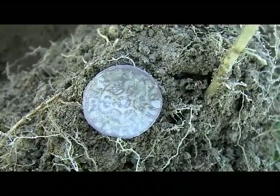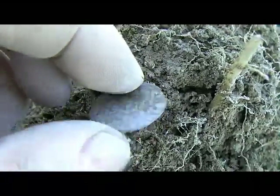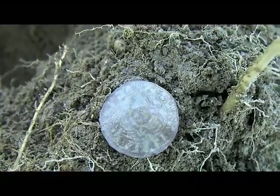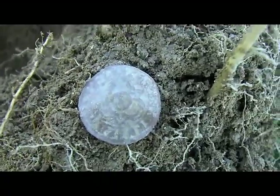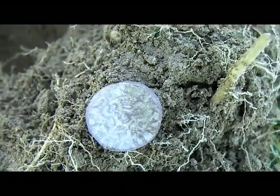I think it's a jetton — yeah, I think it's one of the Hans Krauwinckel jetons, or whatever it is. That's all right, might clean up a bit. I doubt it though; they normally fold a bit when you even lightly rub them. All right, I'll carry on.